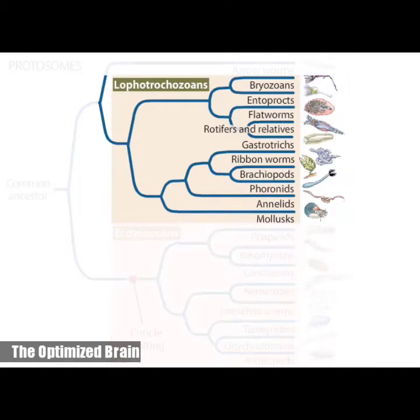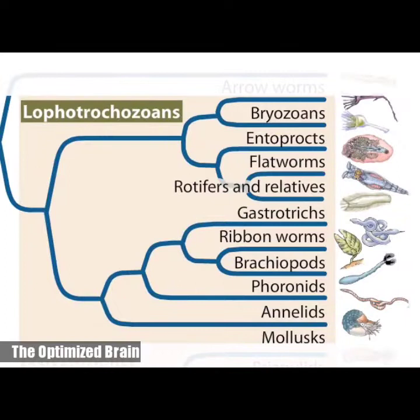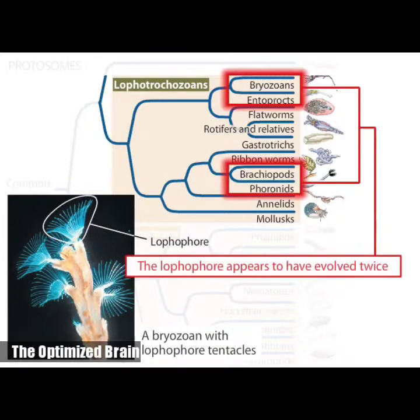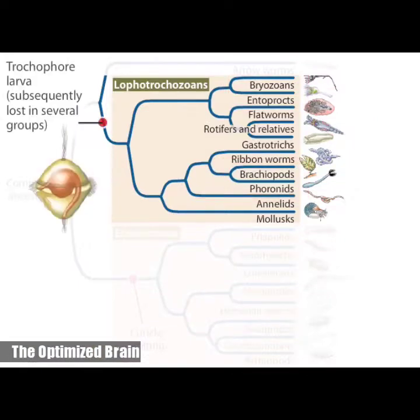Lophotrochozoans were grouped together based on similarities in genomic sequences. Many lineages, with the notable exception of mollusks, have a worm-like body form, which enables them to burrow efficiently through marine sediment or soil. The name lophotrochozoan comes from two different ciliated features. One structure, called a lophophore, is a circular or U-shaped ring of ciliated, hollow tentacles around the mouth used for both food collection and gas exchange. The lophophore appears to have evolved independently at least twice. The other notable structure is a free-living larval form known as a trochophore. Neither the lophophore nor the trochophore is universal to all lophotrochozoans.